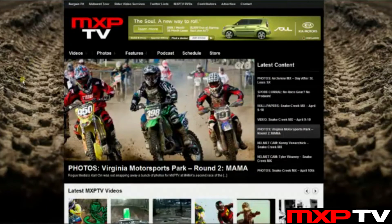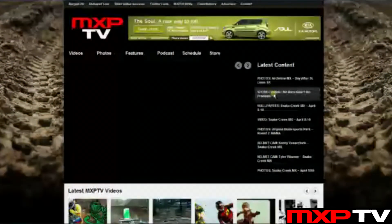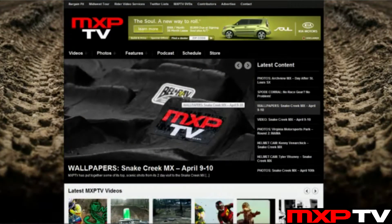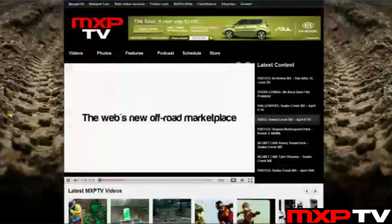Right off the bat you see our latest content slider up front, which rotates through all of our posted content. We have photos — like the ones we posted last night — and wallpapers from Snake Creek. You just click the link and go right to the web page where the photos are. For video, we decided to put the player right in the slider itself, so you don't have to click an image and go to a separate web page.